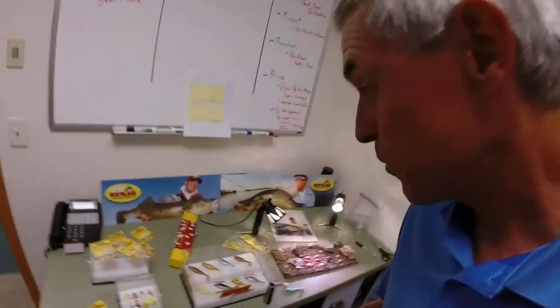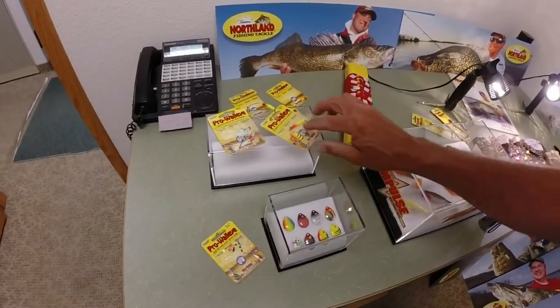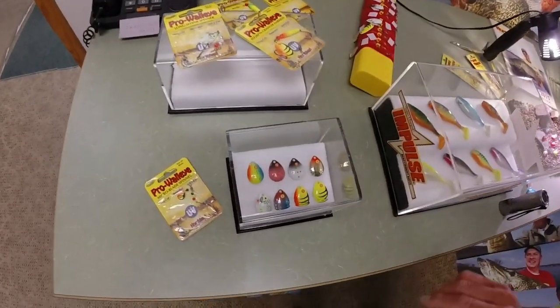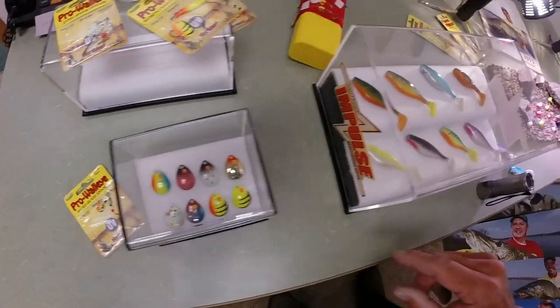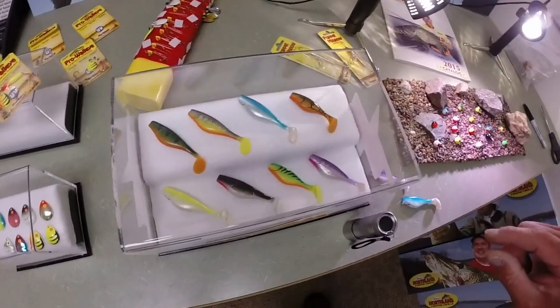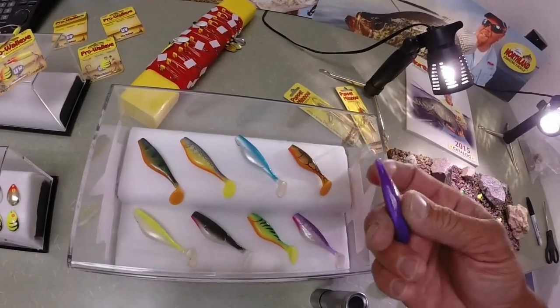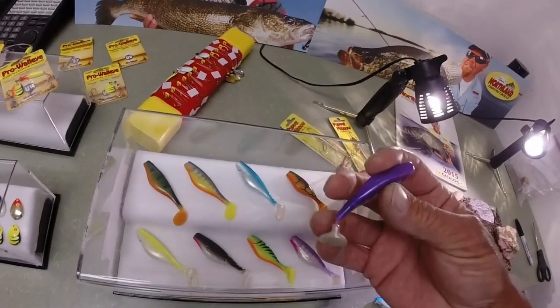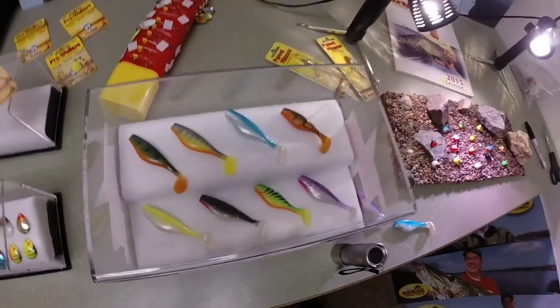Wow! I think we just stumbled on the mother load. Check it out. These are new Jason Mitchell spinner blades. Look at the colors — all UV enhanced. These are gonna be awesome little guys. And oh my word, look at this ripple paddle tail right here. This is unbelievable. Look at the action on that little tail and those colors. Man, those are better than any hard baits I've ever used.